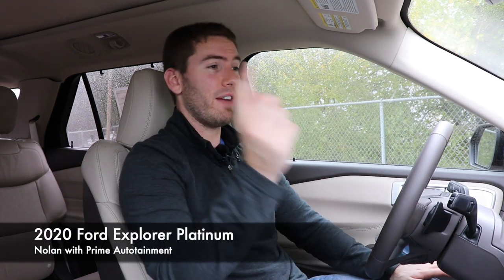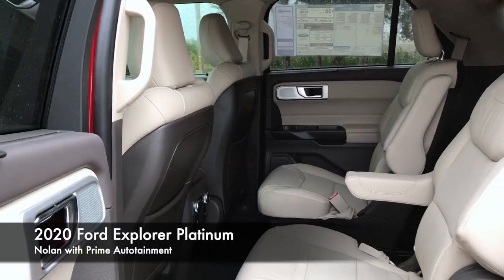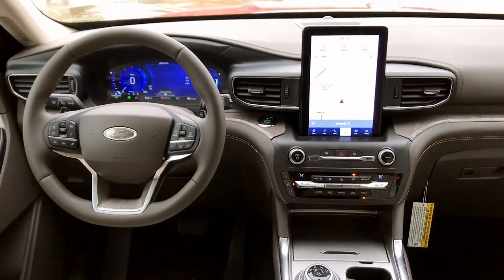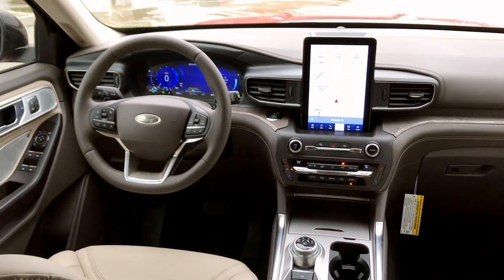Today we're inside the 2020 Ford Explorer Platinum. We're going to take a full look at the exterior, the interior, and I'm going to climb into the second and third rows as well. We'll check out the cargo area and go for a test drive. This might just take the reins from Mazda as being the driver's choice for this three-row SUV class, and this thing is fully loaded.